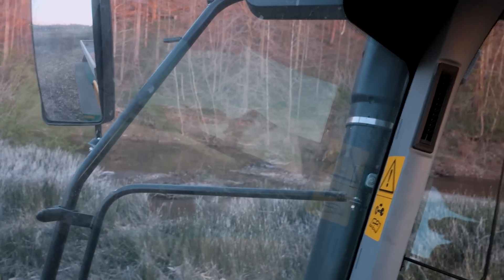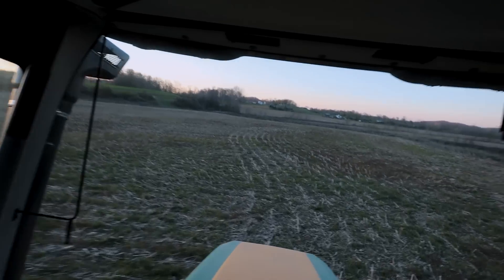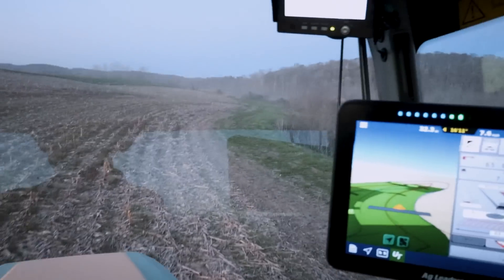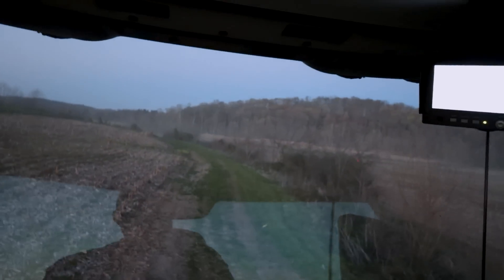The beavers still have the creek dammed up, which is preventing me from spreading this little field behind me because the crossing is so high. I tore that dam out a few times this year. I've had people trap the beaver, there's more beaver — it's an interesting animal, man, that can cause problems. Water is way up on that crossing, way higher than it normally is. I don't think I can cross it right now. Told you we were going to get done early. So I have enough fertilizer to do that little field that I can't get to because of that beaver dam, but we ain't going to make it over there tonight.